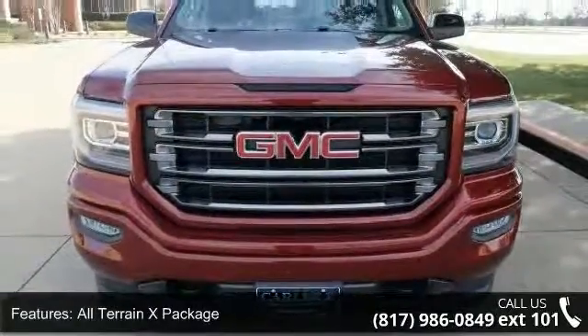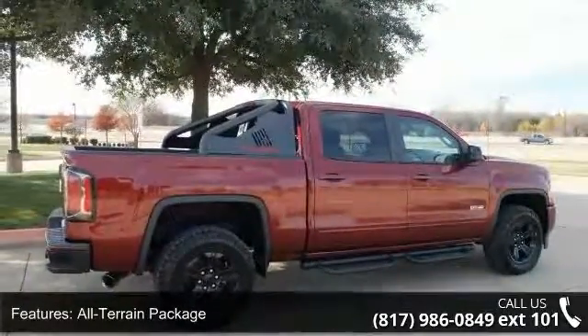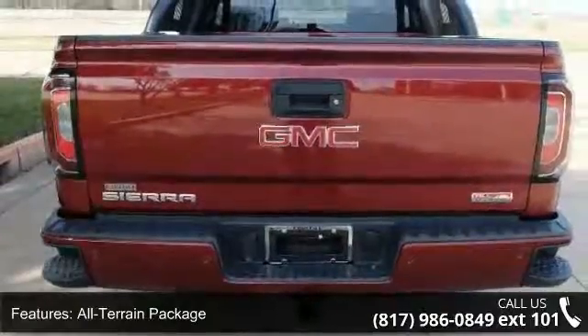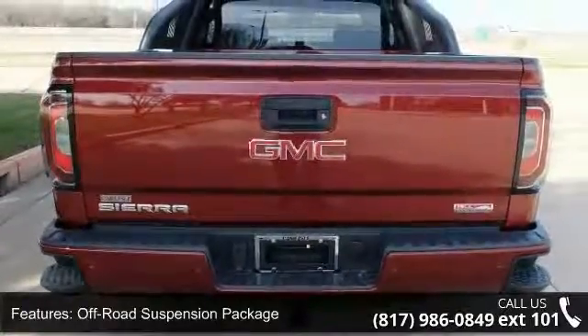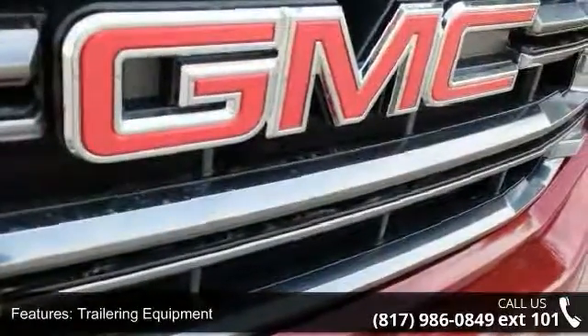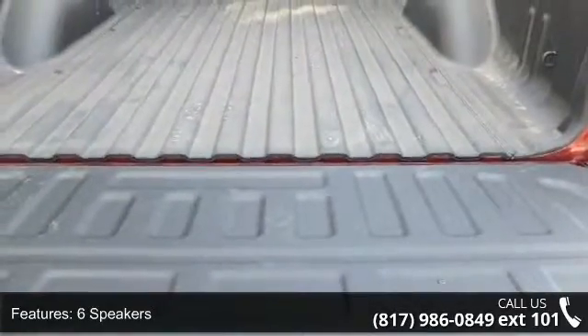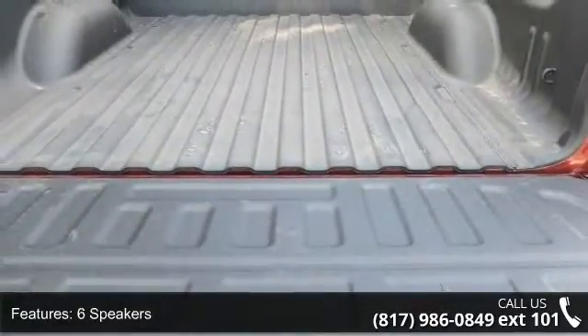This vehicle's top features include all-terrain X package, all-terrain package, off-road suspension package, trailering equipment, six speakers, six-speaker audio system, HD radio, MP3 decoder, radio data system, and Sirius XM satellite radio. This vehicle shows low mileage and has a smooth ride.